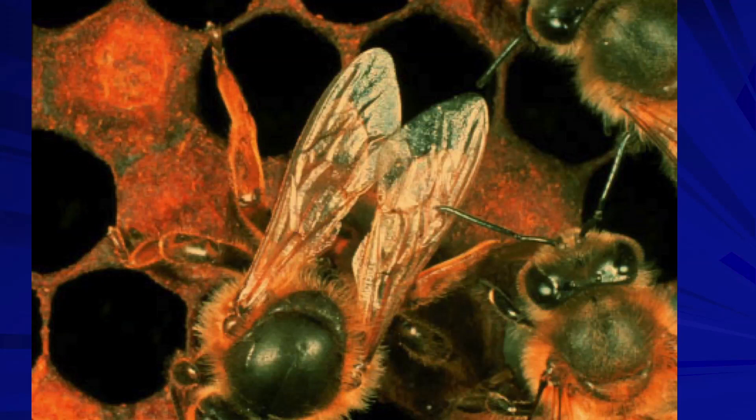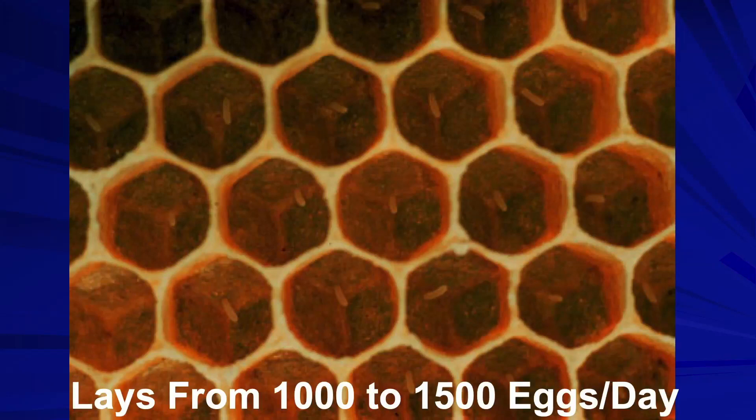After she finds the cell acceptable, she backs in and proceeds to lay an egg. I like to use the number of 1,000 to 1,500 eggs per day. Every time you go into a colony, you look for eggs. When I go into the apiary with beginners, one of the first things I teach them is how to see eggs in the bottom of those cells. That tells you there's been a laying queen there in the last three days.